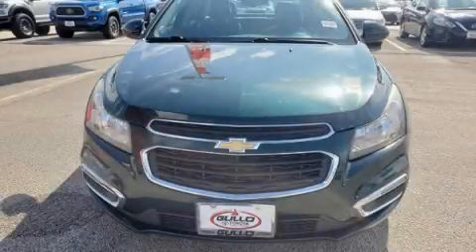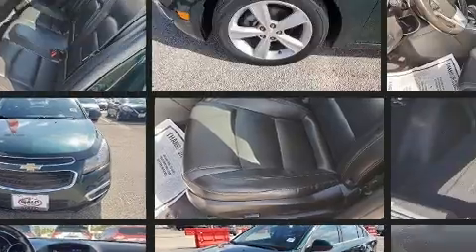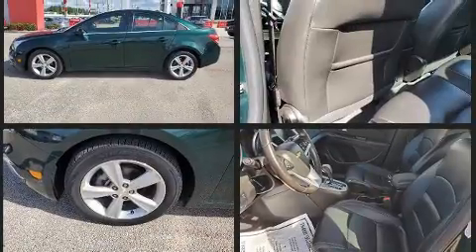Step into the 2015 Chevrolet Cruze. This four-door, five-passenger sedan has just over 90,000 miles. It features an automatic transmission, front-wheel drive, and an efficient four-cylinder engine.